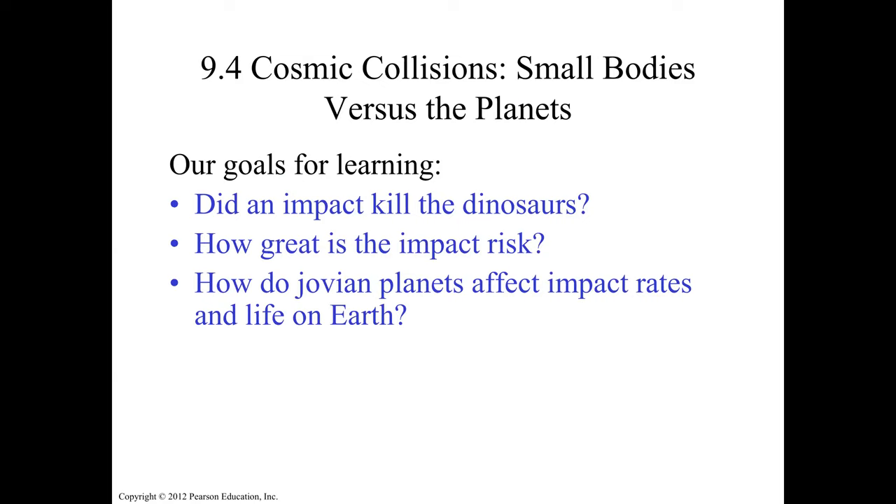This is the last part of chapter nine. We're going to talk about the impact and collision that these objects might have on our planet in the future: did an impact kill dinosaurs, how great is the impact risk, and how do Jovian planets affect impact rates and life on Earth?